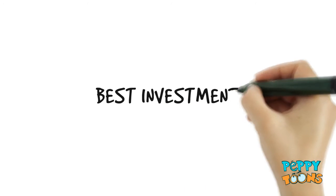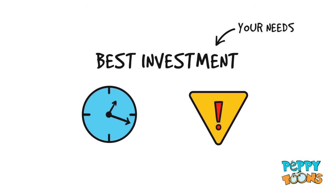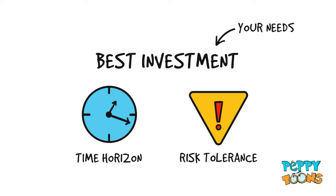The best investment is the one that suits your needs. That's usually based primarily on two factors: your time horizon and your risk tolerance.